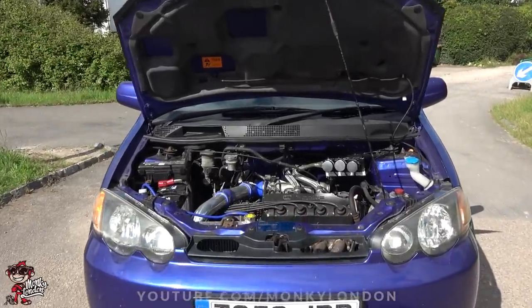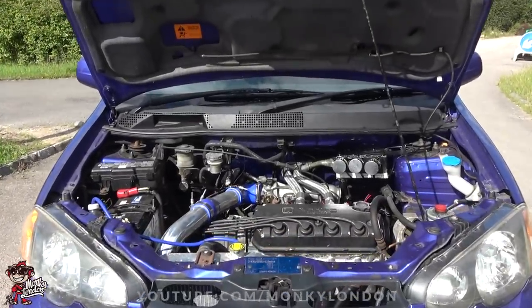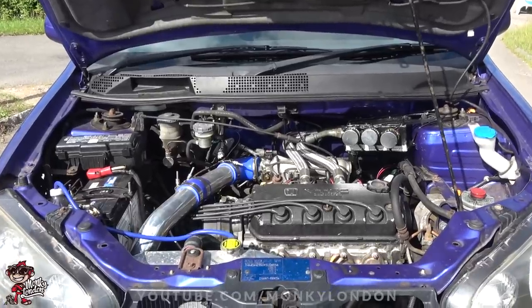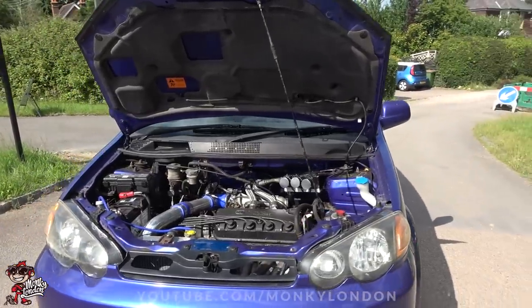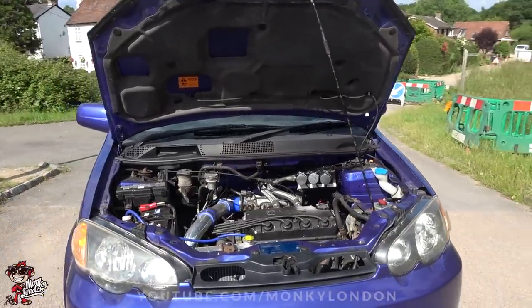Yeah, pistons and rods — forged pistons, cast Vitara pistons, 90 quid from Speed Factory. Crazy isn't it, it's nothing. So you've got Suzuki Vitara pistons and forged con rods, and then the rest of the engine was just all refreshed — new bearings and stuff.